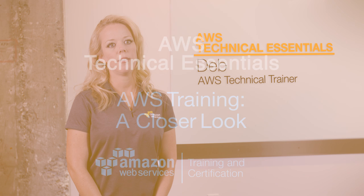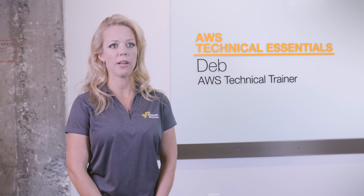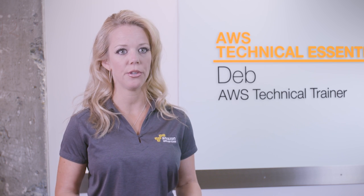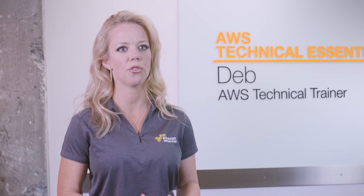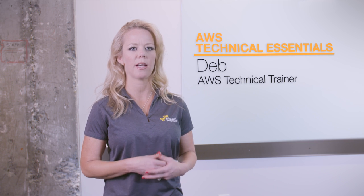Tech Essentials is great for pretty much anybody, starting with people who have never logged on to the AWS console or seen it. We not only introduce AWS but we introduce cloud computing, and we really talk about what it is and try to focus on using the language of the cloud so we get everybody comfortable with the concepts and the technology.